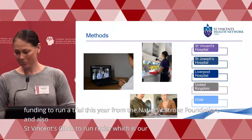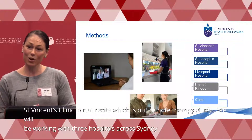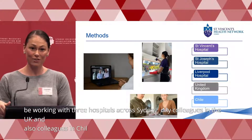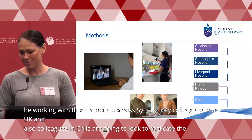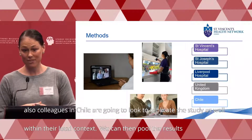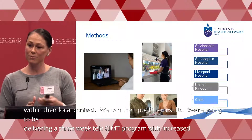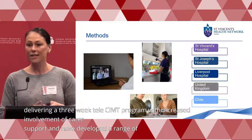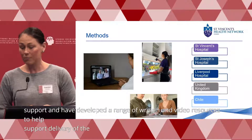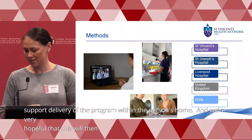We'll be working with three hospitals across Sydney, and colleagues in the UK and Chile are going to replicate the study within their local context, with a view to pooling results. We're going to be delivering a three-week tele-CIMT program with increased involvement of carer support, and have developed a range of written and video resources to support delivery of the program within the person's home. We're very hopeful this will improve accessibility of the intervention.